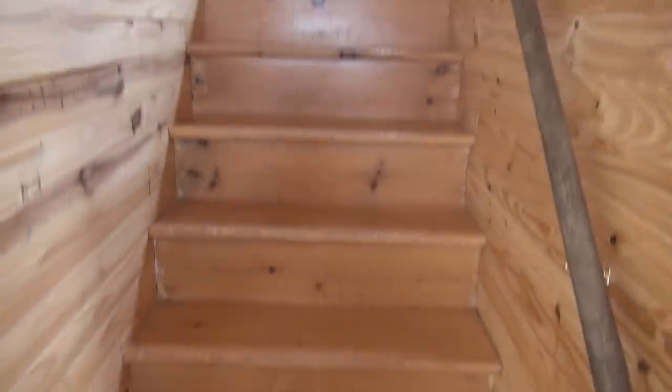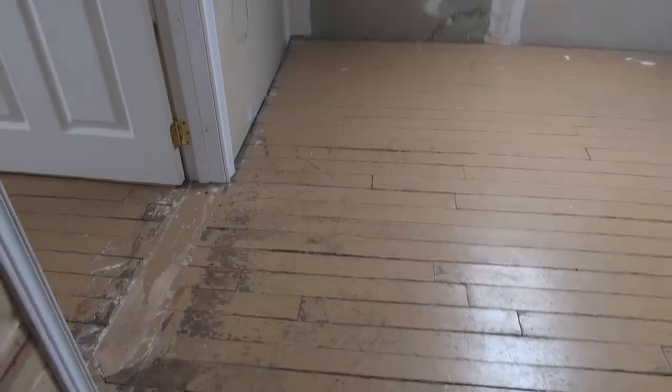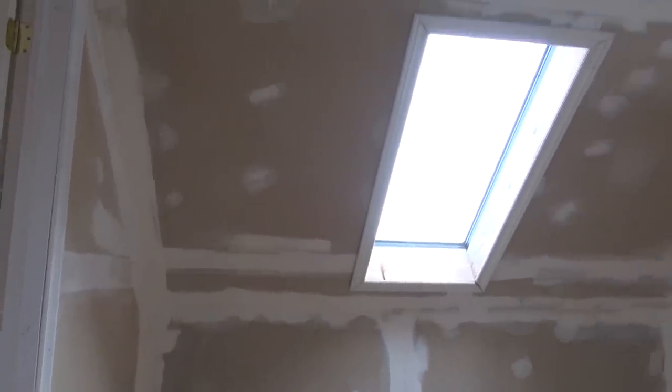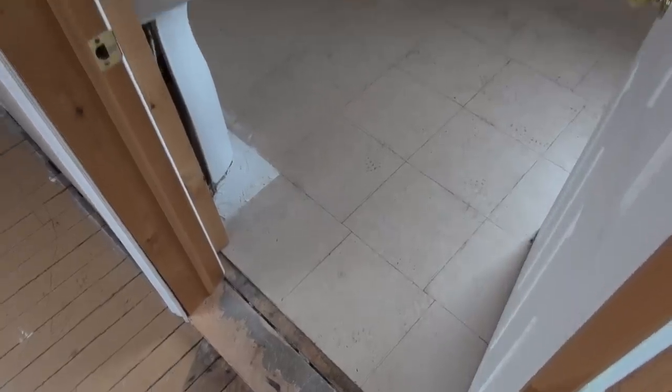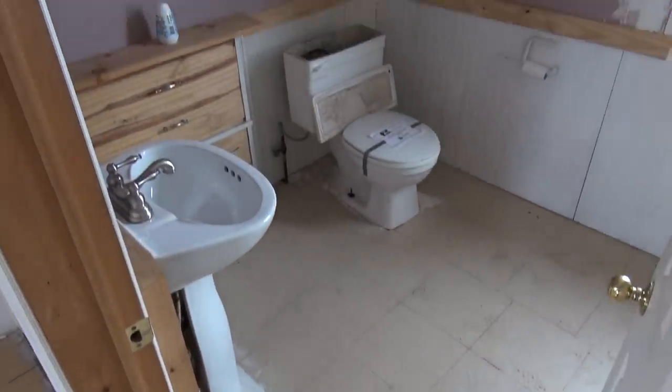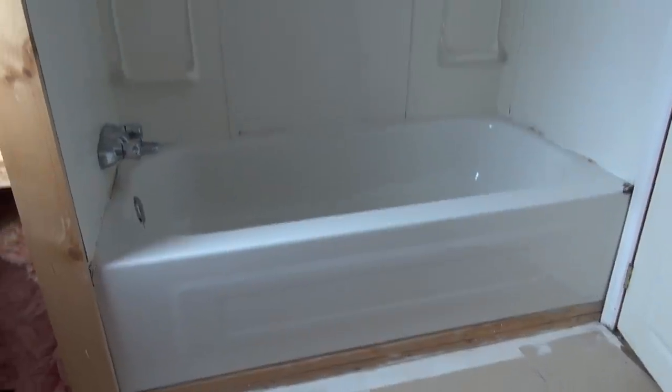Let's go up these stairs and see what we can find. At the top of the stairs, we've got some drywalling that's been started. That's that sunroof we saw from outside. And then we've got a bathroom over here. Our bathroom contains two pieces: a pedestal sink and a toilet. And then the bathtub is over here.